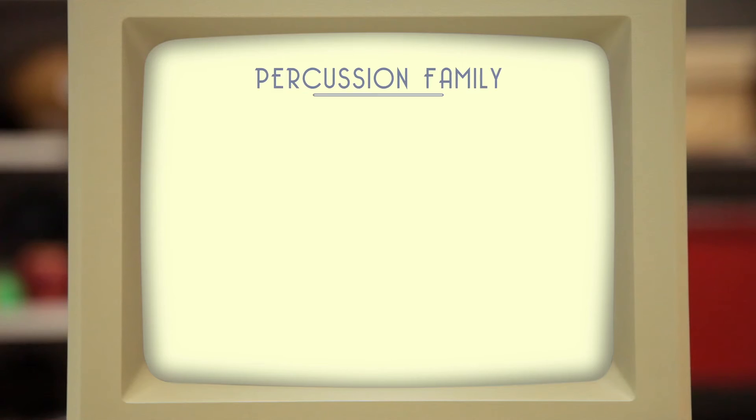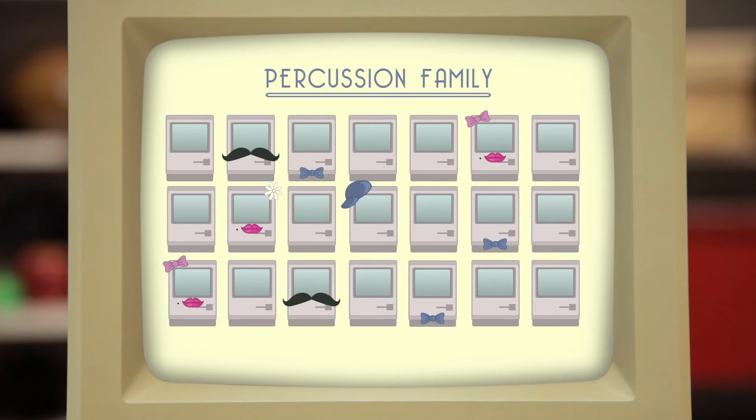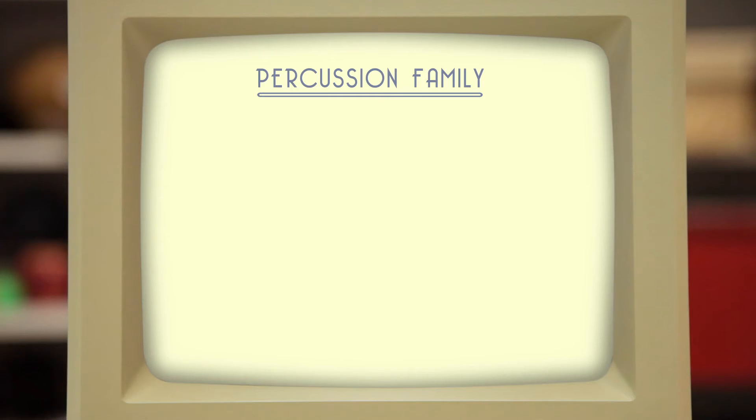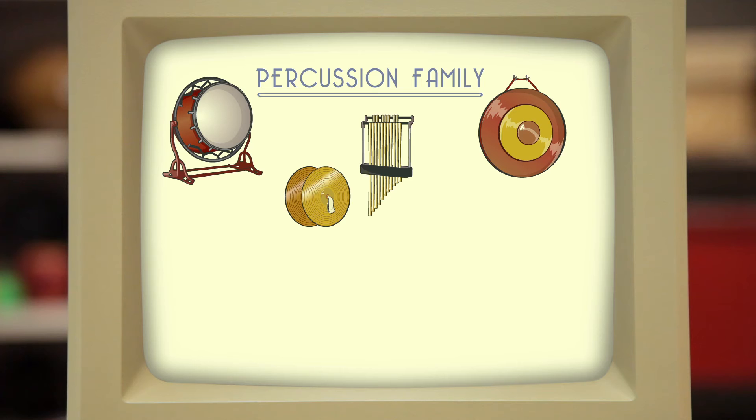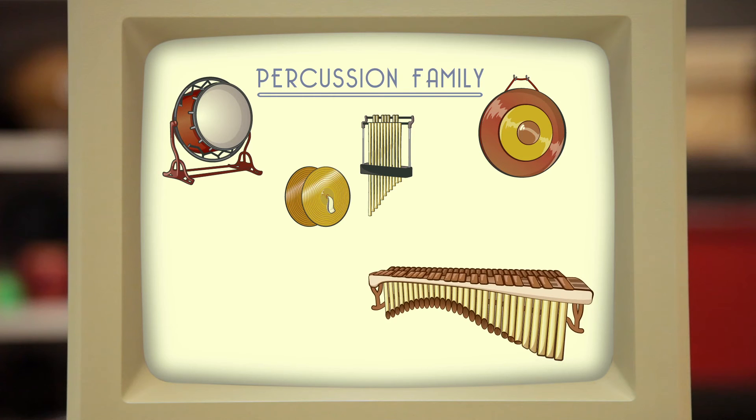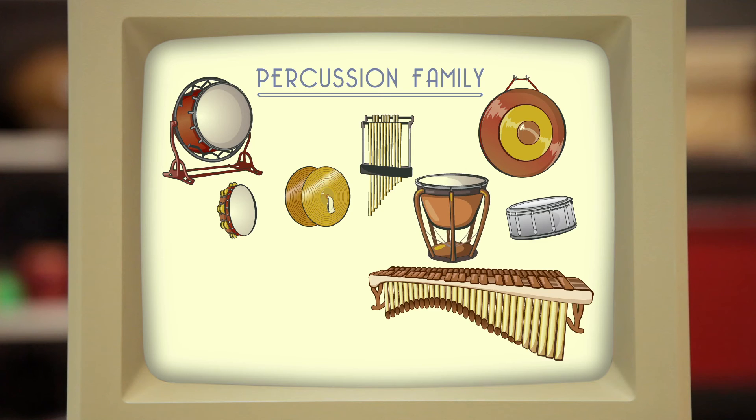Now, the percussion family is a big family — kind of like my dad's side; he has 20 siblings, no joke. Anyway, some of the more common instruments in the percussion family include the bass drum, chimes, cymbals, gong, marimba, snare drum, tambourine, timpani, triangle, and the xylophone.